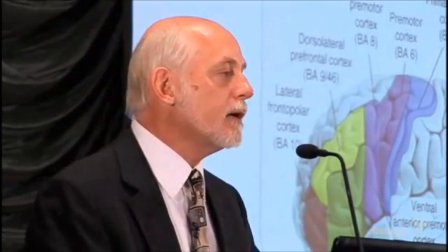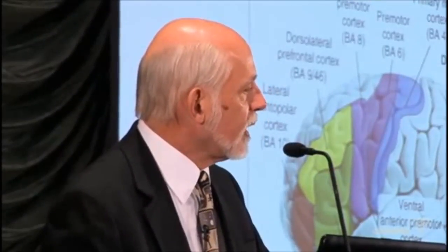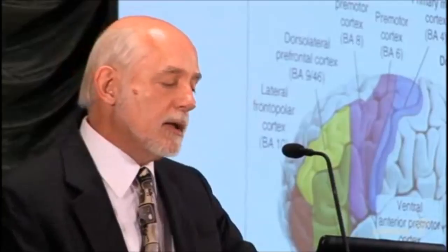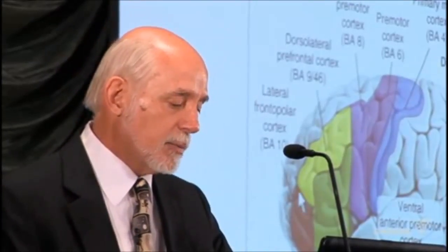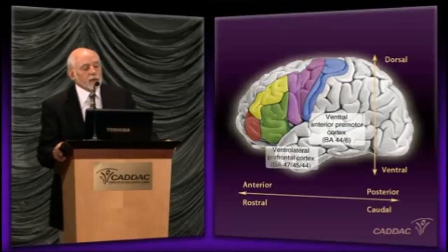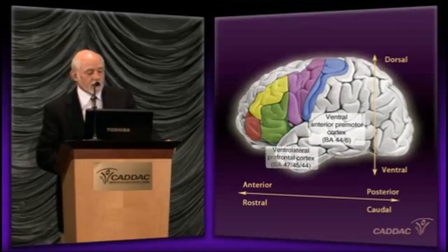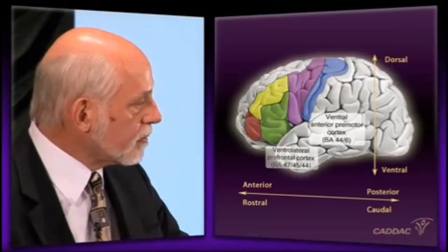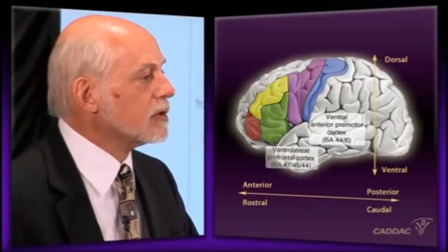Let me explain why, if you understand what these networks do, you can start to understand ADHD a heck of a lot better. One of the foremost ideas that people need to understand, displayed beautifully here in this particular paper, is the organization of the cortex. What you see here is a front-to-back, rostral-to-caudal, top-down organization of the brain.